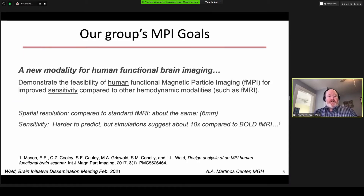Some of the goals: since our goal is sensitivity, unfortunately the spatial resolution will probably be comparable to standard FMRI, which is about six millimeters — the way most people smooth their three millimeter data. The sensitivity is what we're hoping for. This is hard to predict, and we've done some detailed simulations suggesting that we should be able to get a tenfold increase in sensitivity compared to bold fMRI.